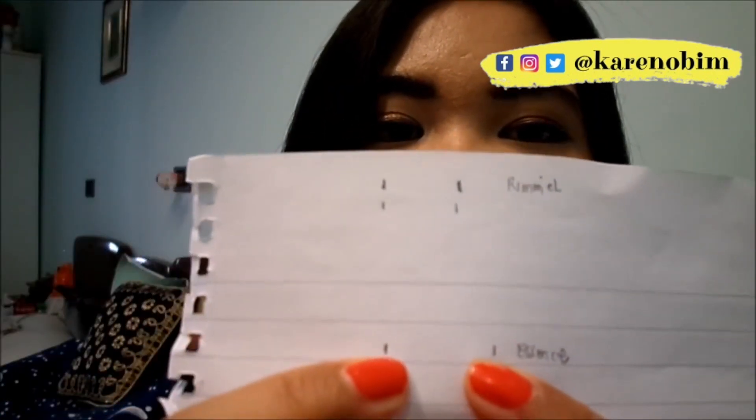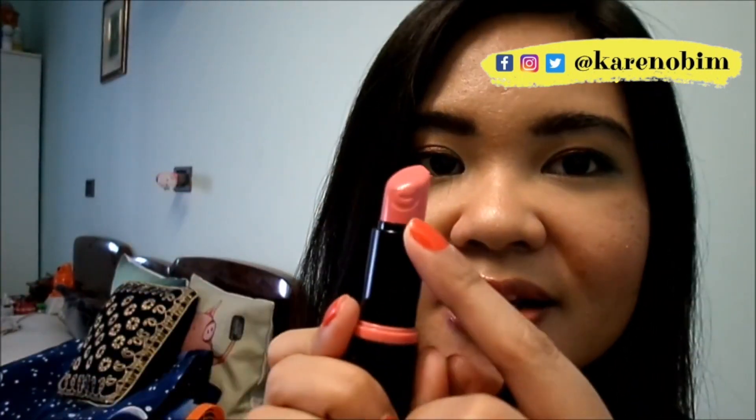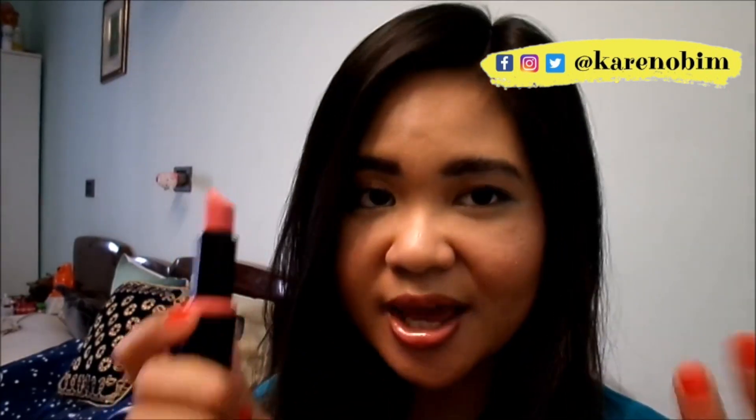Last but not least, my two lipsticks for this month's project pan. The Rimmel London — I started here and made very little progress, but still, for 31 days, it's not that bad. The Essence lipstick — I started here and this is where I ended, also very small progress. Do you see the letter E on the lipstick? It was very visible at the beginning of the month when I first started, and now it is all smudged — so I did use this lipstick a lot. I will still keep both until I am able to finish them.